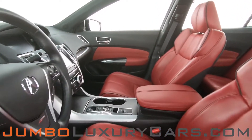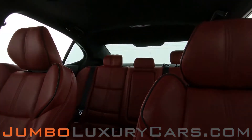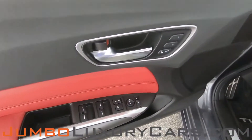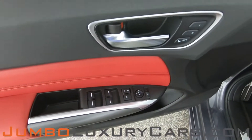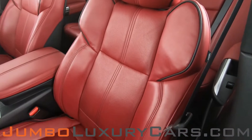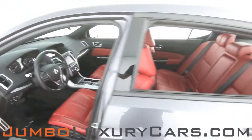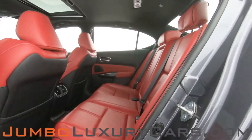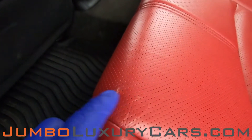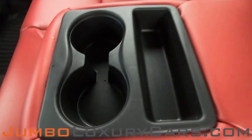Now let's check out the interior. All buttons are in excellent condition. The driver's seat is in excellent condition — absolutely no signs of wear and tear. Here we have light wear and tear, nothing major. Here we have your cup holders.